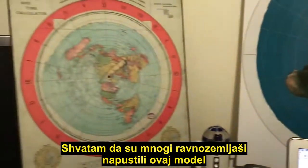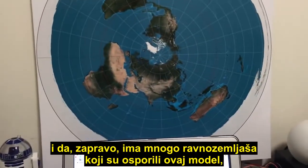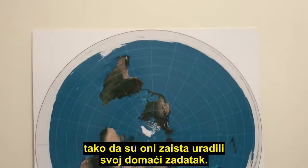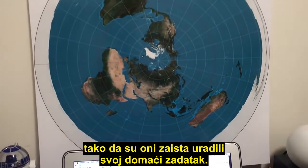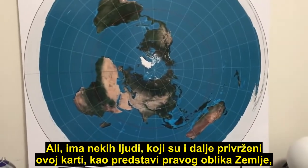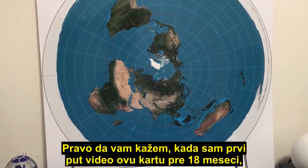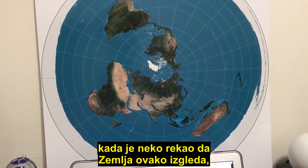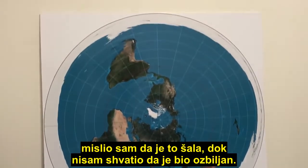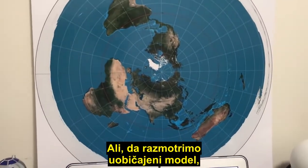Many flat earthers have given up on this model — in fact there are many flat earthers who have debunked it, so some have really done their homework. But there are still some people clinging to this map as being the physical shape of the earth, which is just ridiculous. To be honest, when I first saw this map 18 months ago and somebody said that's what the earth looks like, I thought it was a joke until I realized they were serious.